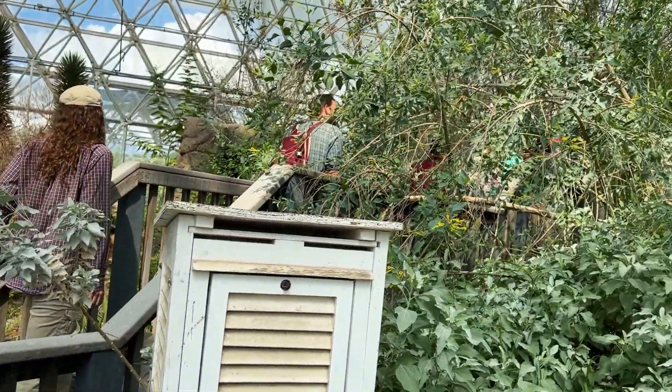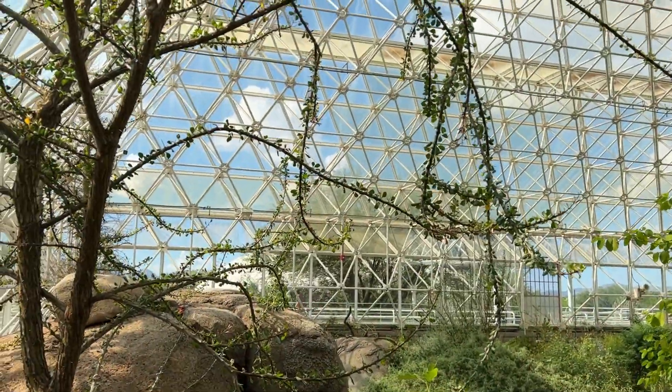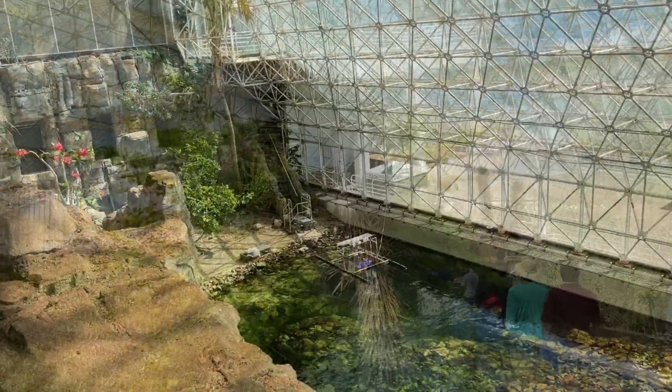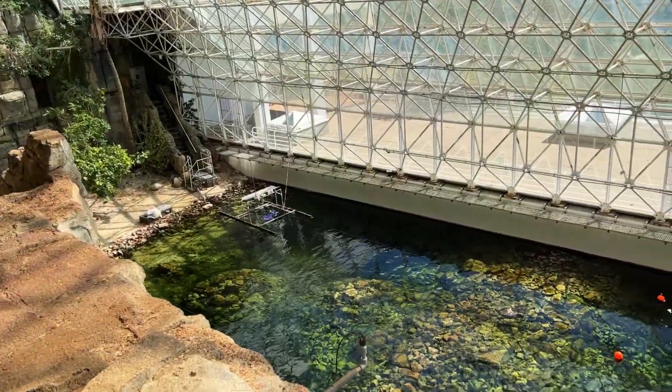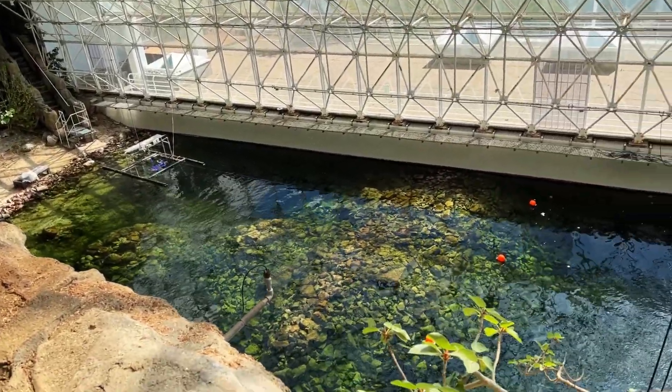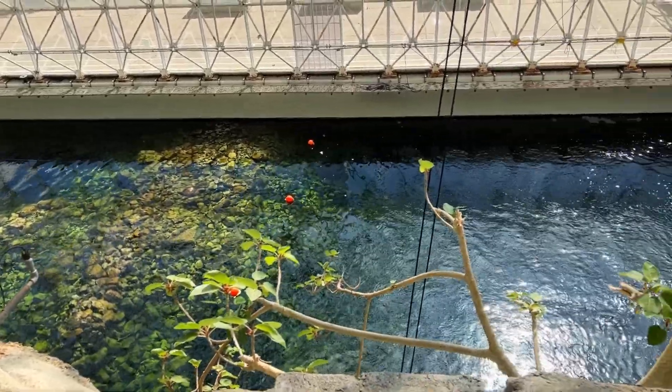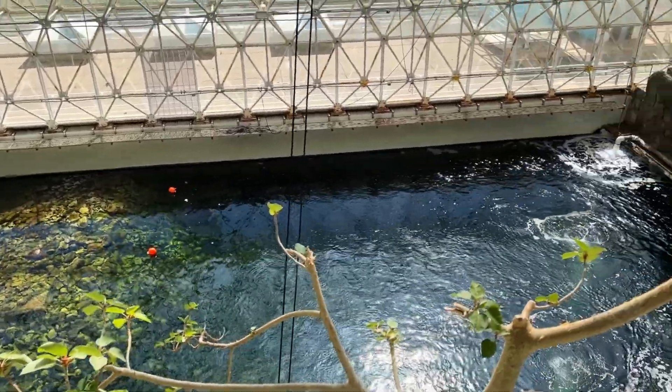We took a tour recently as part of the international meeting on controlled environment technology in use. And if you're wondering what Biosphere 1 is, well, that's Earth. Today, Biosphere 2 is run by the University of Arizona and continues to forward plant research on multiple fronts.